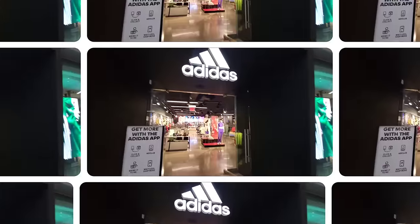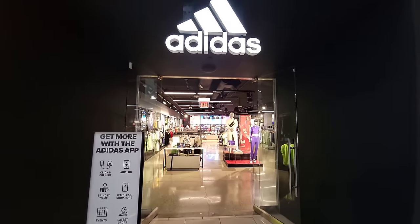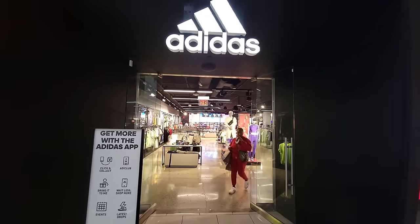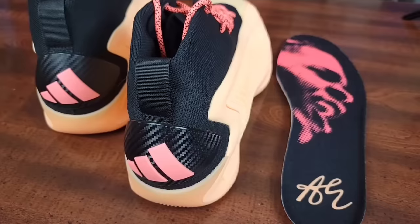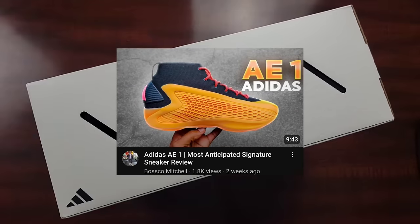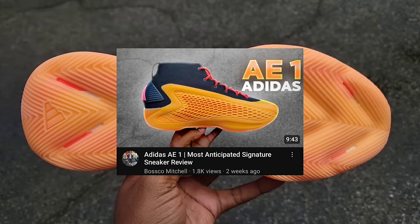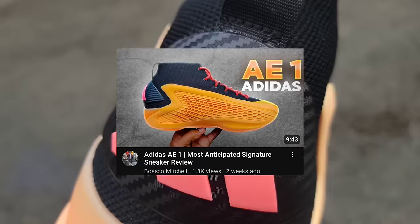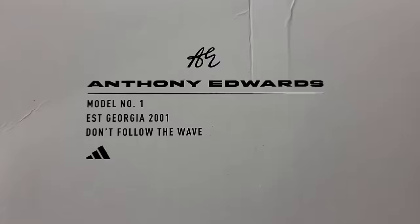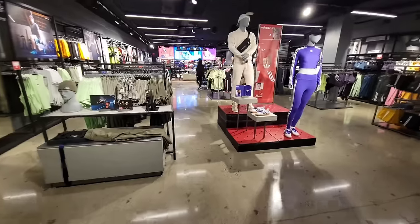Let's go into Adidas real quick and see if there's anything worthwhile — meaning any dope basketball shoes. Speaking of really dope basketball shoes, make sure you check out my detailed sneaker review of the Adidas AE1, Anthony Edwards' first signature shoe with Adidas. A lot of dope tech on this shoe, very good feel. Let me know if you guys are excited or if you own these. Without further ado, let's go ahead and jump into Adidas.